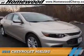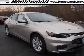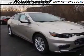Presenting the 2016 Chevrolet Malibu. It's powered by Front Wheel Drive, a 1.5-liter 4-cylinder engine, and an automatic transmission.